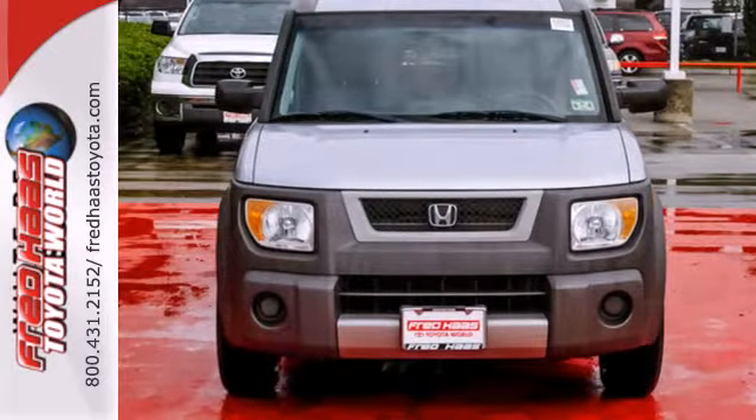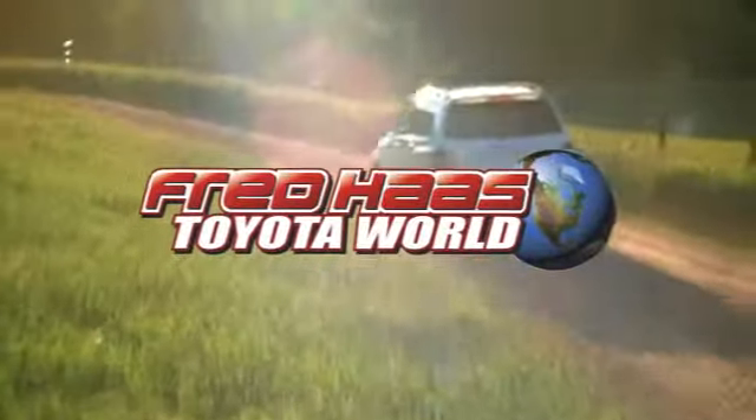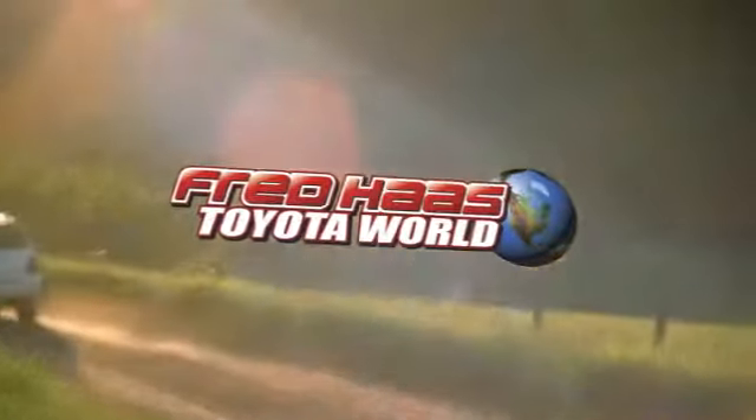See it for yourself today. Fred Haas Toyota World has been a hallmark of our community for more than 40 years. Easy to find on I-45 North at Luetta, just 2 miles north of 1960.